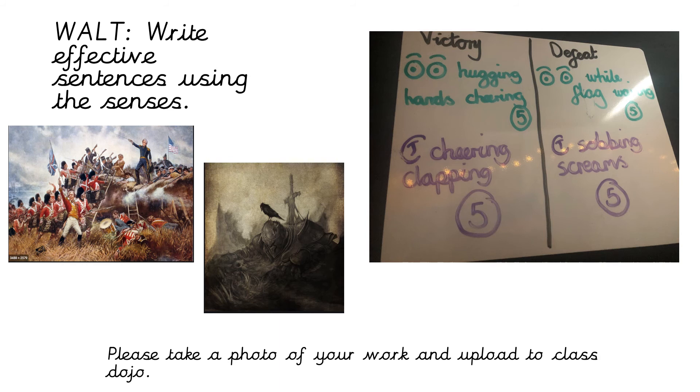Now that you've done what you see for the victorious army, let's think about what you hear. For the victorious army in my story, they're cheering and clapping. Can you think of five things you might hear from the army that has won this battle? What might you hear if you were there? Pause the video and see if you can come up with some ideas.